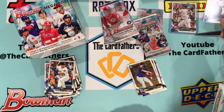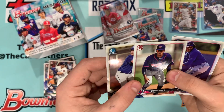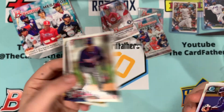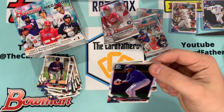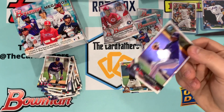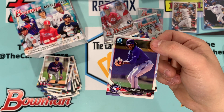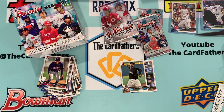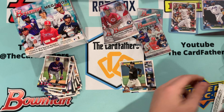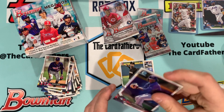J.D. Davis too — with the Astros though. Wander Javier, I have some autographs on him, I hope he's good. Here's a Vladi chrome, that's nice. I think I have this in PSA 10 — I'm pretty sure. Whatever, we'll figure it out later, but I'm pretty sure I have this in PSA 10.